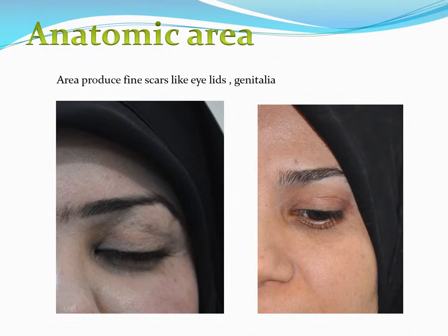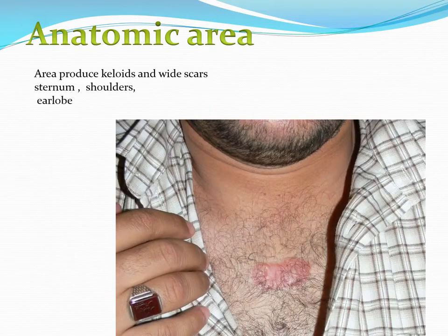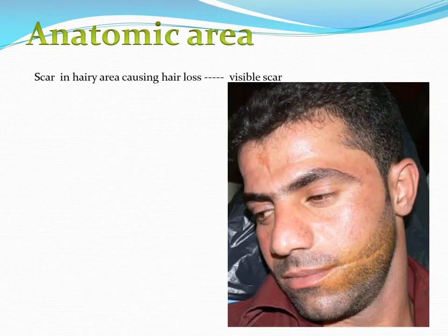Regarding anatomical area, this is important in scar formation. There are areas in the body that produce very fine and inconspicuous scars, such as the eyelids and genitalia, where scars are easy to hide. Another area in the body is very dangerous: the sternum, the shoulder, and the ear — these are sites that commonly develop keloids and we should avoid doing surgeries in these areas as much as possible. Scars in hair-bearing areas are also very noticeable because losing the hair follicles makes the scar more obvious.